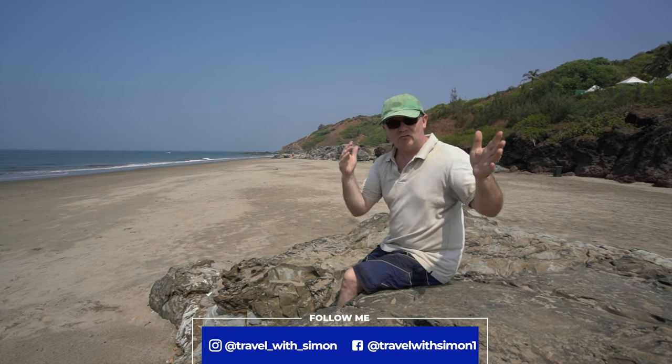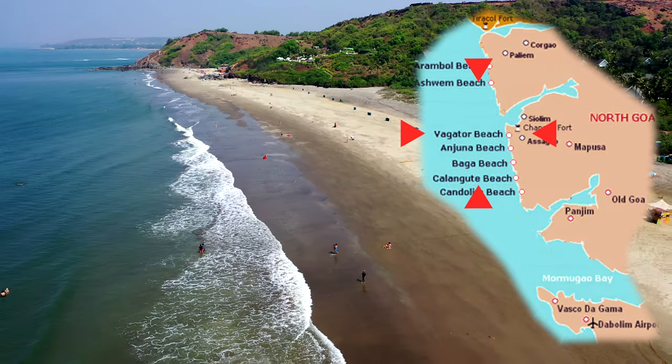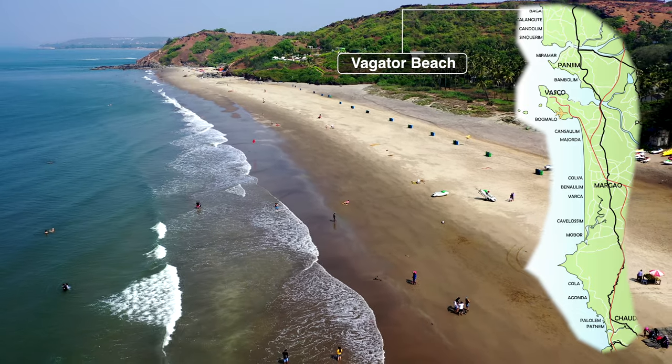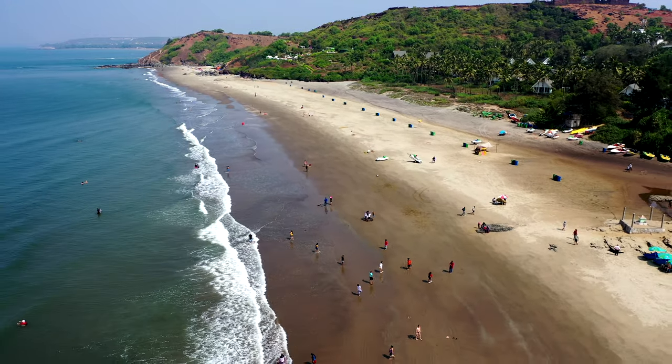A fort at one end, a river at the other and palm groves in between surround Vagator Beach, the most picturesque beach in North Goa. Not as busy as the more popular North Goa beaches, it is wide at the north end, narrowing down to a rocky peninsula at the other end.